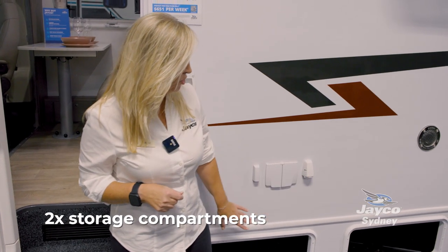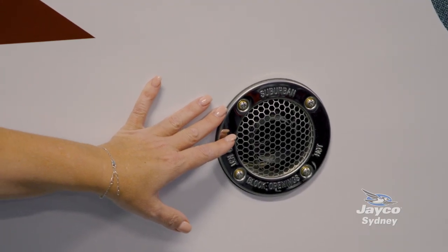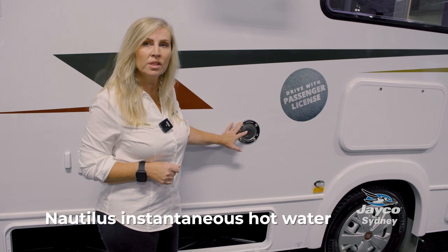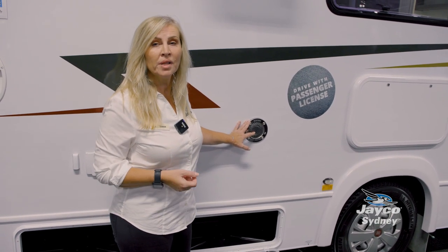This motorhome has two storage compartments underneath. Moving along, we have the vent for the hot water system. This motorhome is equipped with a Nautilus instantaneous continuous hot water system, so as long as you're plugged into water, you'll have continuous hot water for as long as you like.